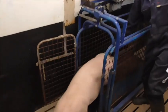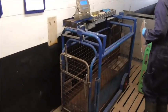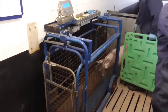I weigh my pigs every two weeks to track progress and determine which diet is working best.